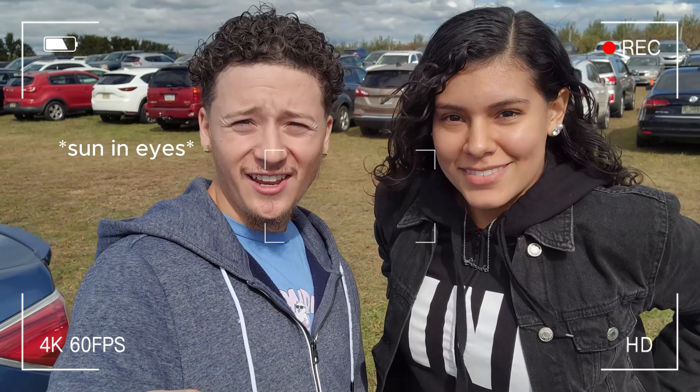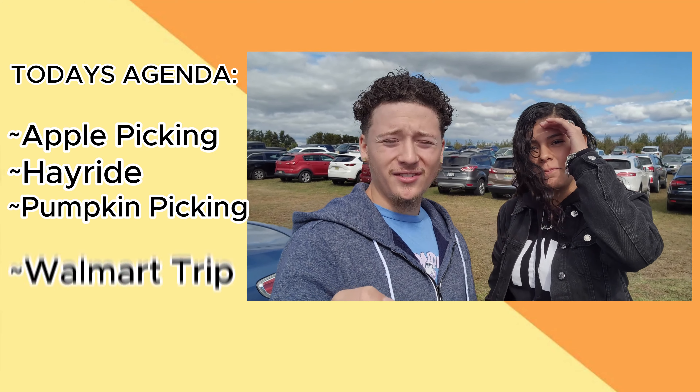Welcome to the video guys. Today we're at Johnson's Corner Farm. Gonna go get some pumpkins, go on a little hay ride.